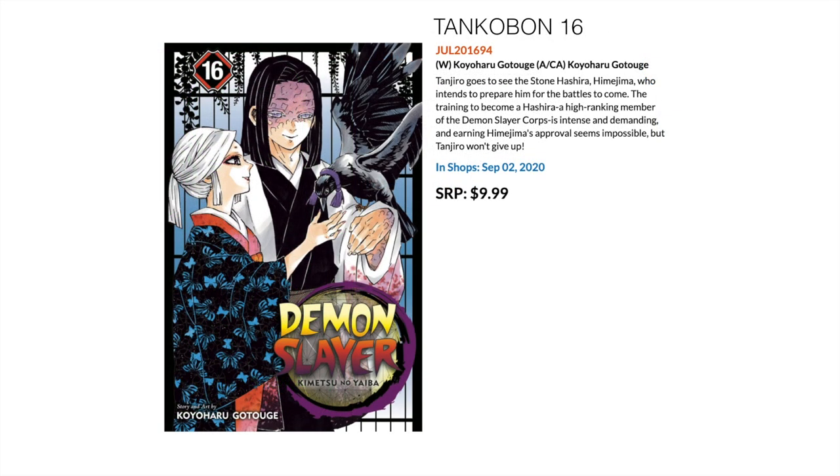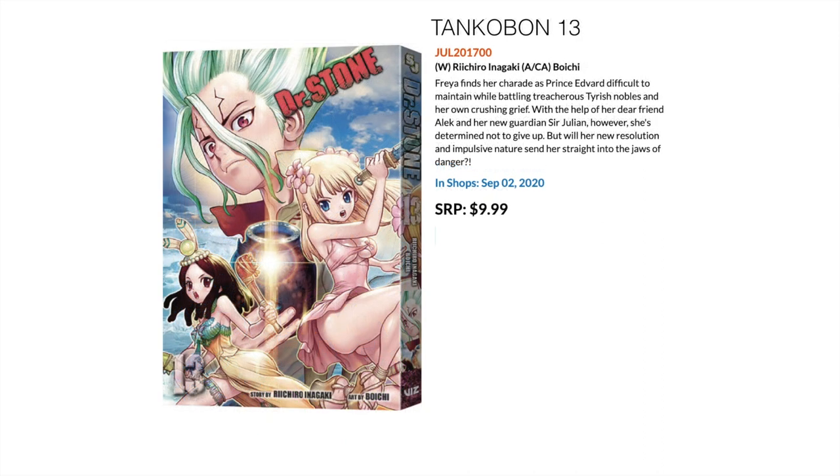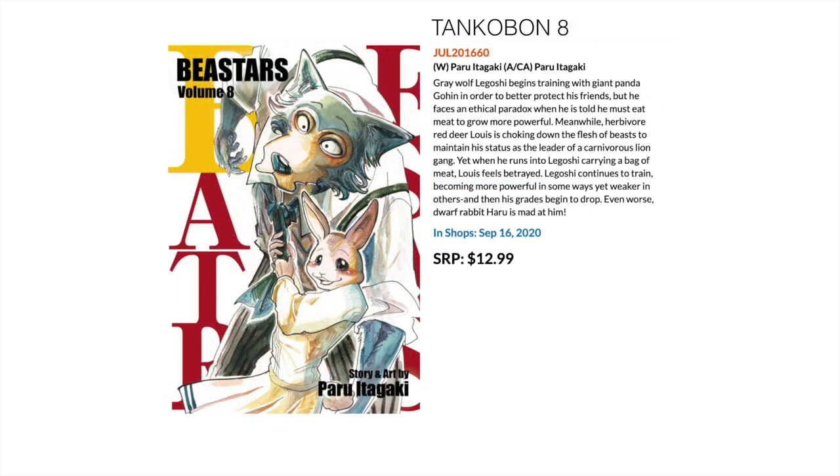Then we have fan favorite Demon Slayer — the 16th volume coming out in September. Followed by another fan favorite, Dr. Stone — this is volume 13 coming out in September. And another fan favorite, Beastars — this is Volume 8, which follows Volume 7 that came out just last month.